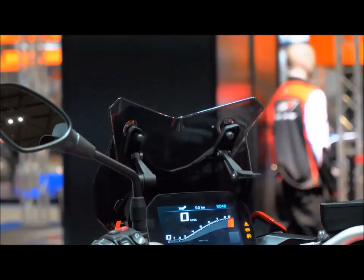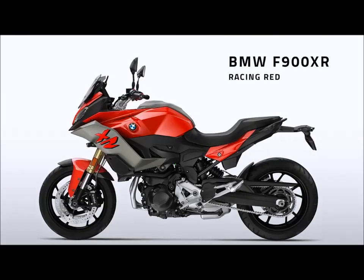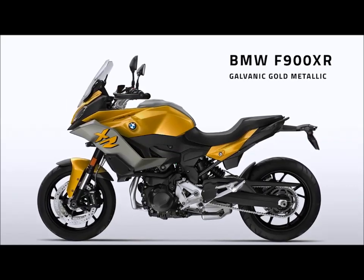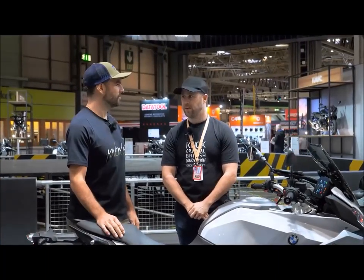I actually prefer the red, being honest. But it comes in three different colorways — a red, a gray, and I think a gold. I'm not sure exactly what the BMW terminology for that color is, but actually you kind of think gold and you think, yeah, not so much. But in the flesh, that is a very nice looking motorcycle.